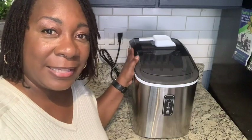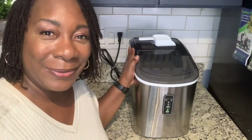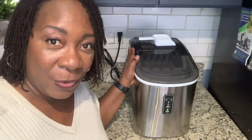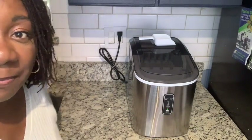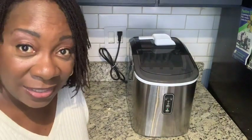As long as I have it plugged in sitting on my counter, it is going to keep my refreshments cold throughout my whole night. It's small and compact so it fits right on my counter without taking up a lot of space — you can see it doesn't take up much space at all.